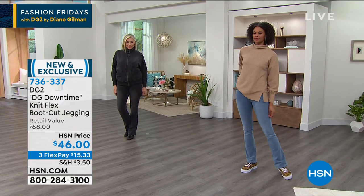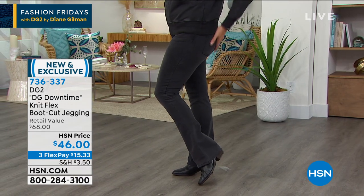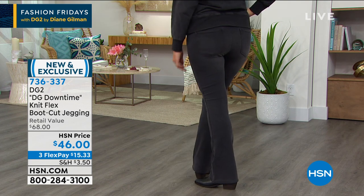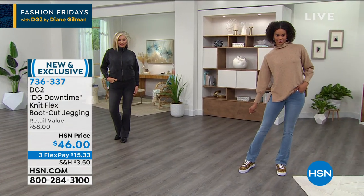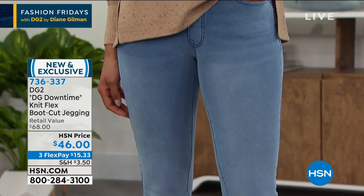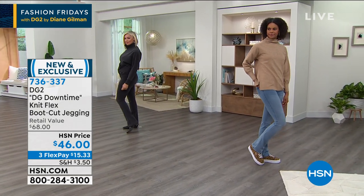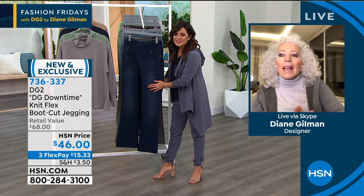Diane: The brand's philosophy is that we are dressing a 45-year-old-plus woman. Your body is changing — it's not your fault, it is mother nature, it is hormones. We put a lot of medical knowledge along with fashion sense and technical knowledge to create fabrics that service you and work with you. This looks like a denim jean and looks like your favorite cut, the boot cut — but this is a knit.